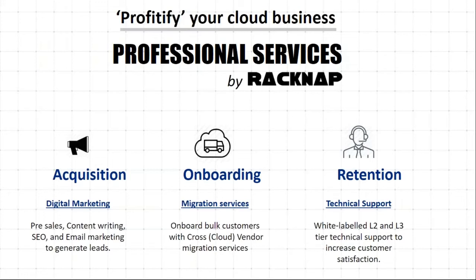RACNAP is a software company interested in developing and productizing software to help you run an efficient cloud services business. RACNAP can also offer professional services assistance in SEO and email marketing for lead generation, migration services for onboarding customers in bulk, and white-label L2 and L3 technical support as an extension of your support team.